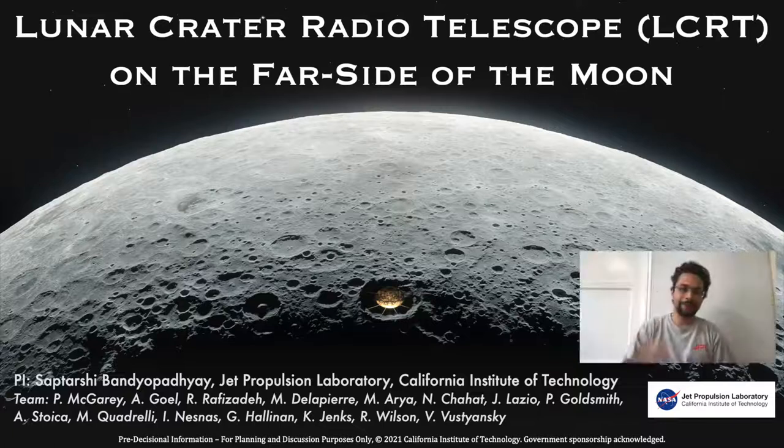Hi there, I'm Saptashi Bandhapadaya, a robotics technologist at the NASA Jet Propulsion Lab in California. Thank you for giving me this opportunity to talk to you about the Lunar Crater Radio Telescope on the far side of the moon. This project has been made possible thanks to an incredible team shown here.